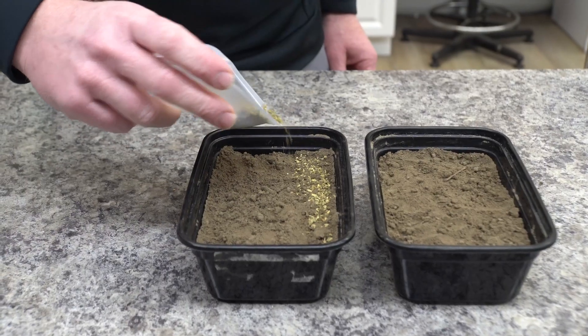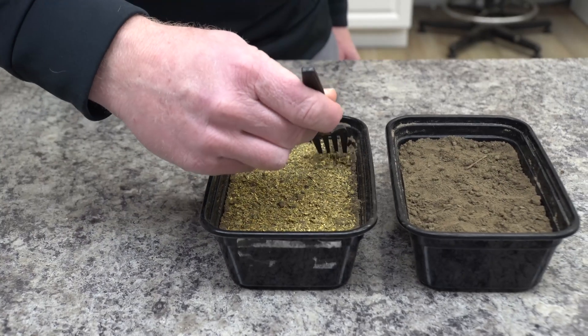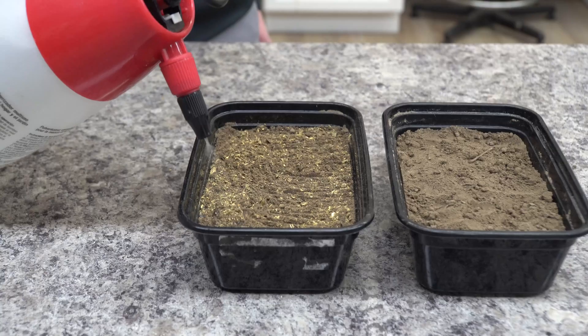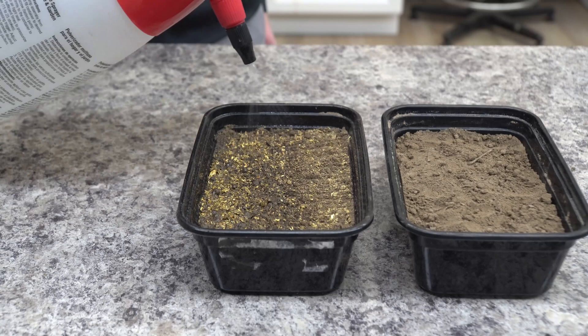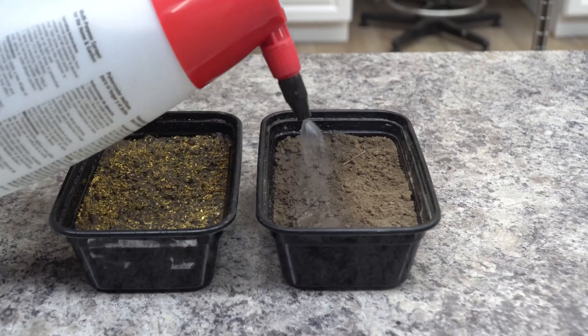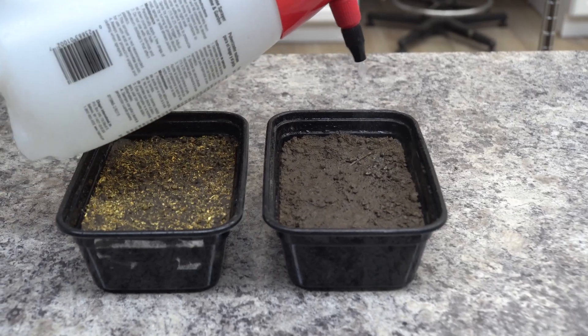We added that high rate of alfalfa meal at 10 pounds per hundred square feet, incorporated it, and kept the soil field moist. Then we sampled to imitate what it would look like two weeks after planting your garden if you were to incorporate it at the time of planting. Let's go ahead and dive into the data.